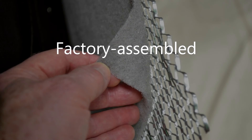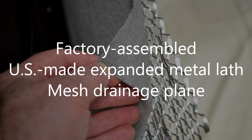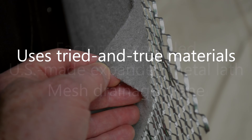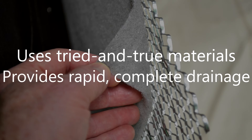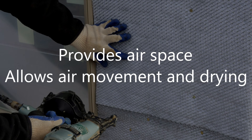Lathnet is the only available factory-assembled combination of expanded metal lath and a mesh drainage plane. It uses familiar, tried-and-true materials to provide rapid and complete drainage, and it provides an air space between the weather-resistant barrier and the scratch coat to allow air movement and drying.